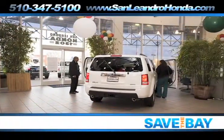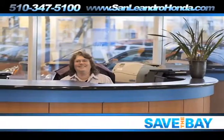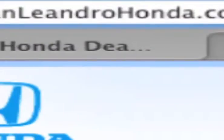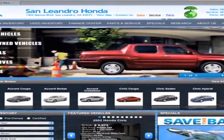When you come to San Leandro Honda, you're not only getting a great deal, but you're doing something great for the environment. Learn more about San Leandro Honda at www.sanleandrohonda.com.